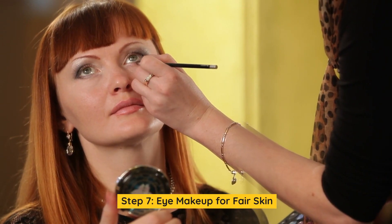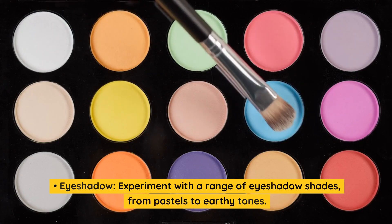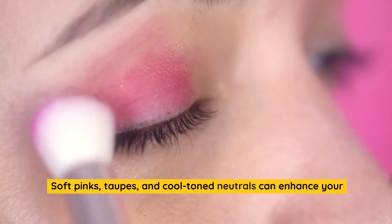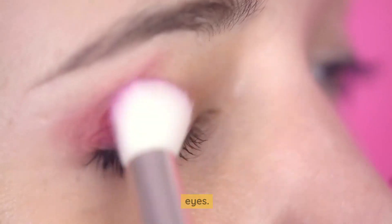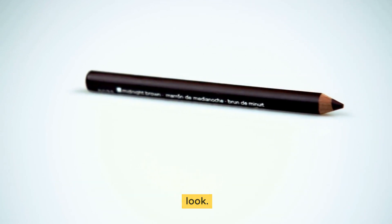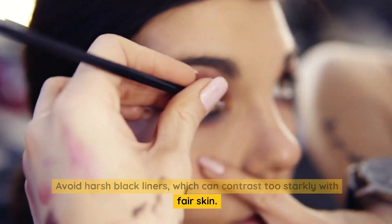Step 7: Eye makeup for fair skin. Eyeshadow: experiment with a range of eyeshadow shades, from pastels to earthy tones. Soft pinks, taupes, and cool-toned neutrals can enhance your eyes. Eyeliner: choose brown or charcoal eyeliners for a softer look. Avoid harsh black liners, which can contrast too starkly with fair skin.